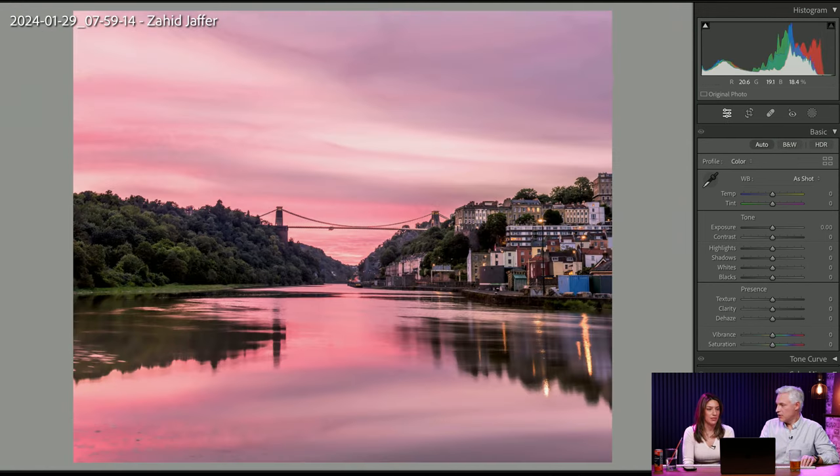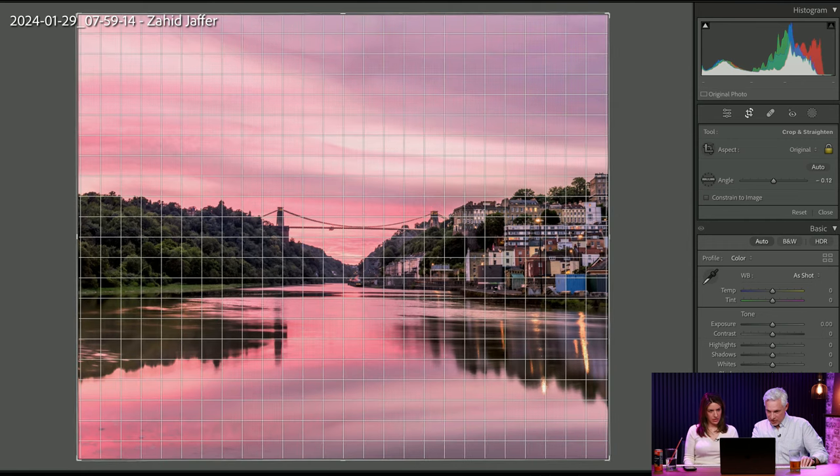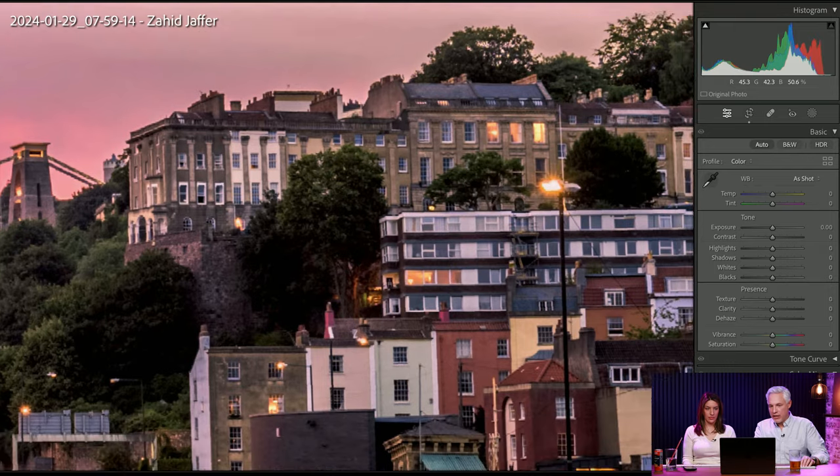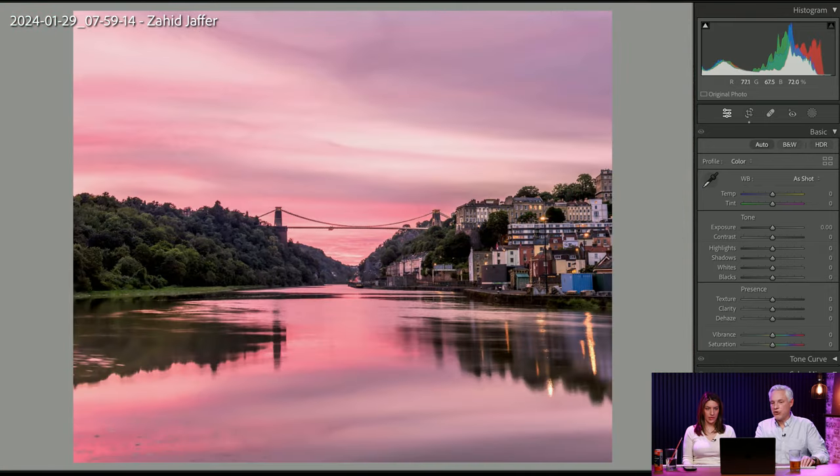We haven't been very generous with five stars today. Here's a shot by Zahid Jaffer. My brain immediately spots things that are not quite level — it's a big deal in landscapes because you so often have a horizon or something that is level like a bridge. I think this is beautiful. Zahid is out there at the right time of day — it's all about timing. He's got a beautiful sky, the clouds are great, and they're reflecting in the water. I'm going to give this one a pick — he got all the elements right.